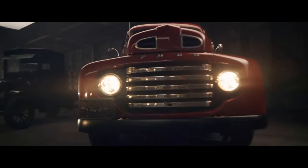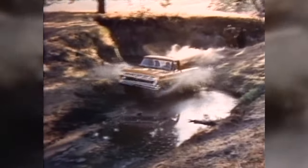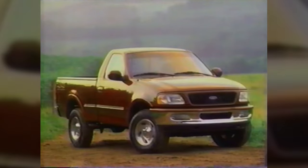The F-Series lineup dates all the way back to 1948, but it wasn't until 1975 that the first F-150 appeared. Twenty years later, starting with the 1997 model, Ford made significant changes to the truck lineup.